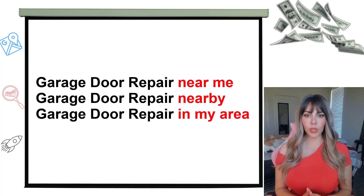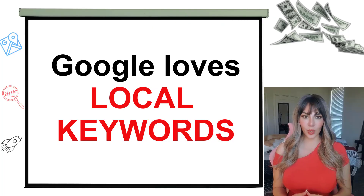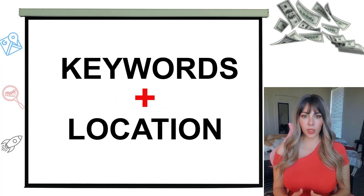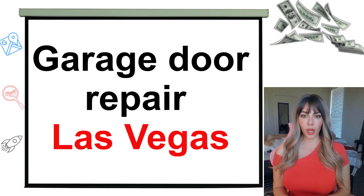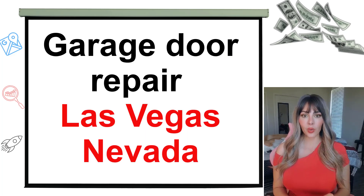Those are going to be your secondary keywords. Step number three: make them local keywords. Google loves local keywords. So use your keyword plus location. It will look like this: 'garage door repair Las Vegas,' 'garage door repair in Las Vegas,' 'Las Vegas garage door repair.' These are location keywords.